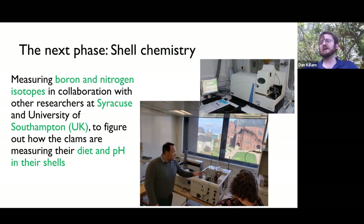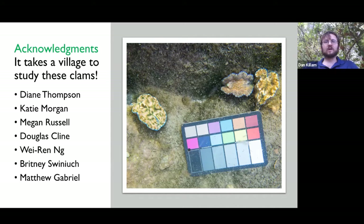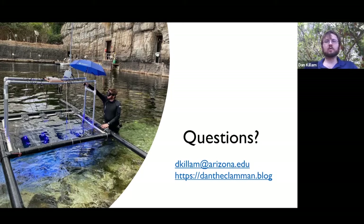I'd like to acknowledge all the people that have helped me with this clam project — it really takes a village to get this project off the ground. With that, I'll open it up for questions. Hit me with all your questions — I know that you guys are interested in hearing about this through the Bailey Museum, so I'm interested to hear the stories and questions you have.